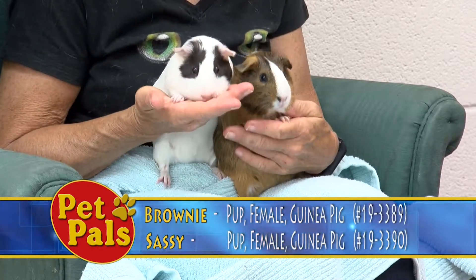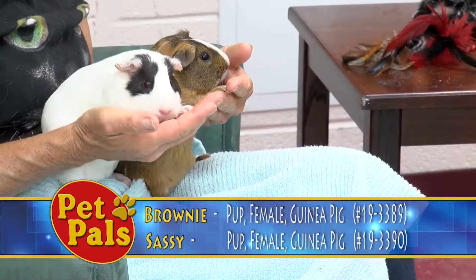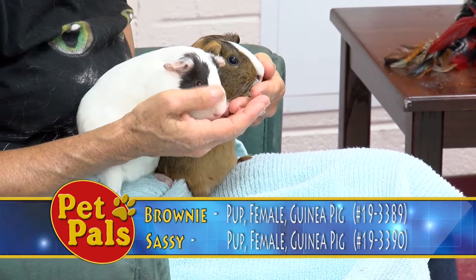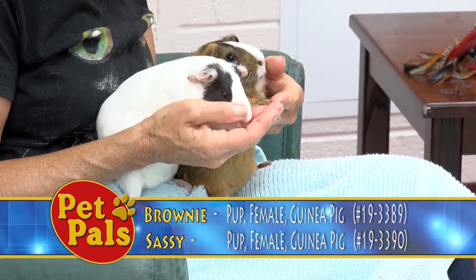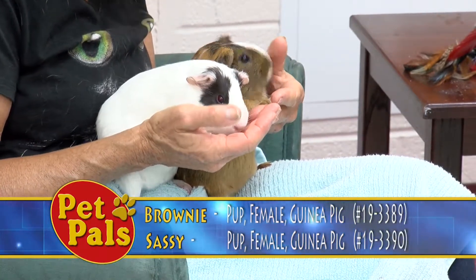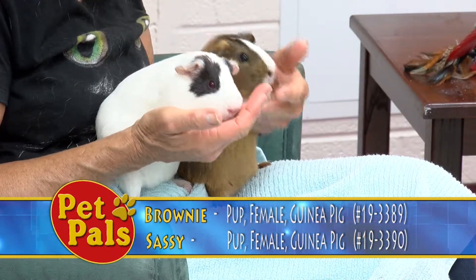You do want to make sure that you're prepared to take on their special care needs. They need their hay, their pellets, their veggies. You need to make sure their cage is always clean, that they have proper bedding and their little hidey huts, and that you are taking the time to socialize them and interact with them. They are going to be a more enjoyable pet and they're going to be happier if you take the time to interact with them.